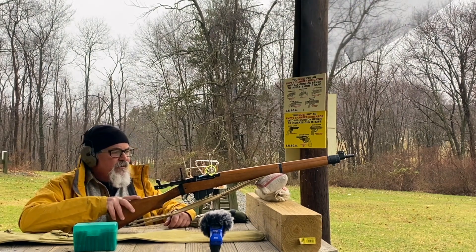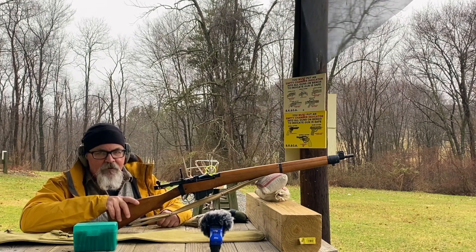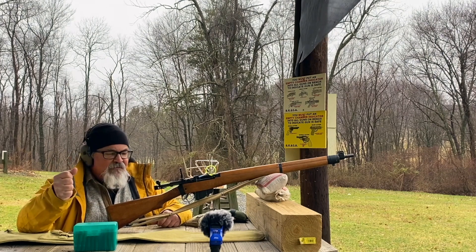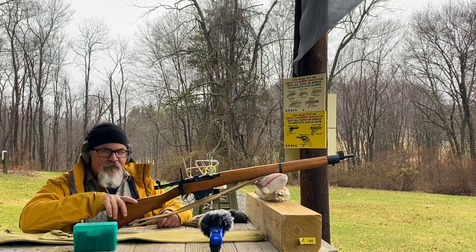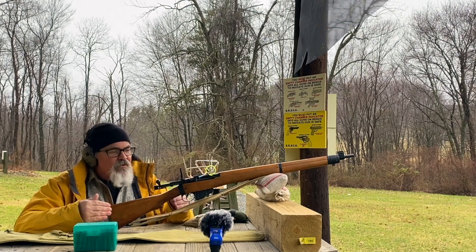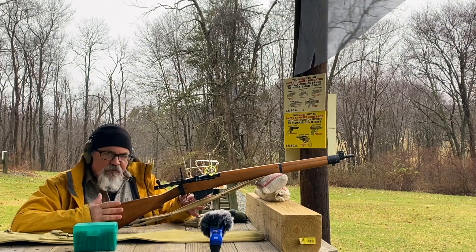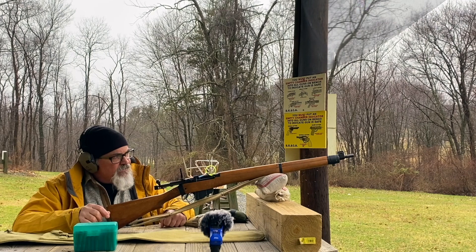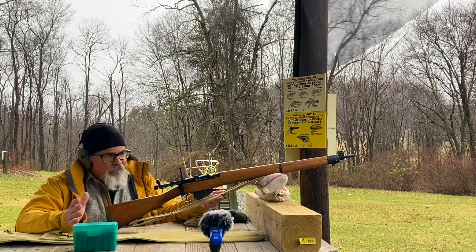They also did away with walnut stocks altogether. This is a beech stock. Beech is nowhere near as beautiful as walnut, but the great thing about beech is it's very hard and very dense. They kiln-dried all of the wood prior to manufacturing — they put the wood into an oven and literally baked all the moisture out of the stock before doing the final machining and milling to make as dimensionally perfect a stock set as possible. They made a bunch of other little changes to fine-tune the barrel harmonics.